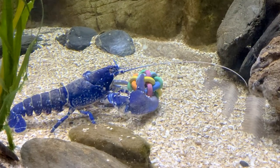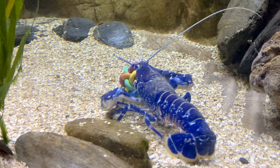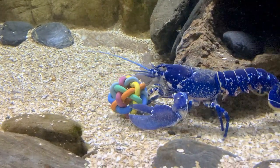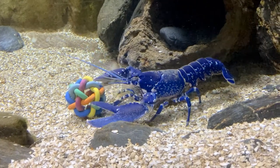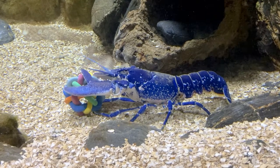This is our European lobster, also known as the Common Lobster. The first thing you will notice about him is that he is not red, but a bright blue in colour. The reason for this is lobsters only turn red once they are caught. In the wild, they are found from the Eastern Atlantic Ocean to the Mediterranean Sea.